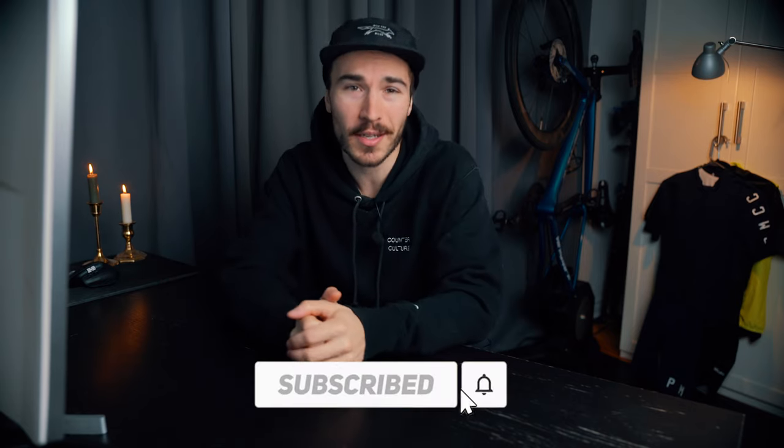What's up guys, my name is Charles and welcome back to my cycling YouTube channel. If you're new here, don't forget to hit the subscribe button for more cycling content.